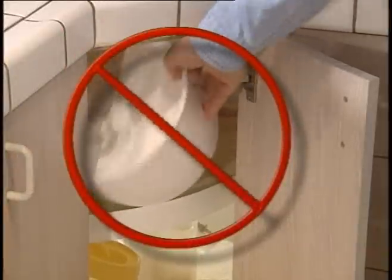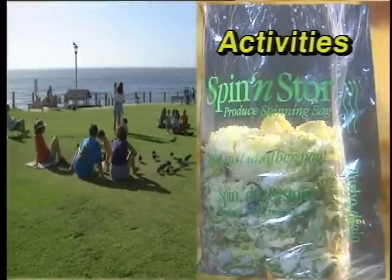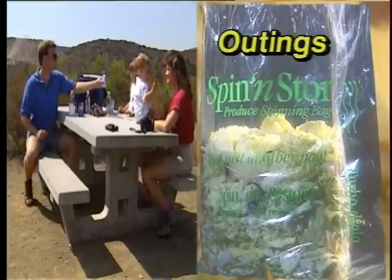You can simply store them flat in a kitchen drawer. No more messing with those big, bulky, plastic salad spinners. You'll find the Spin-N-Store bag is just perfect for use in your kitchen and at work. Take it along to all your outdoor activities or use it in the motor home, on your boat, or for that family outing.